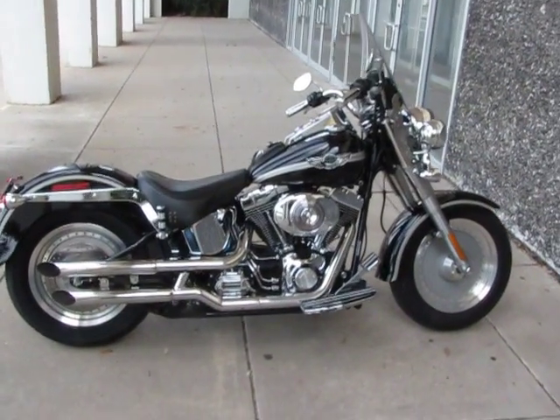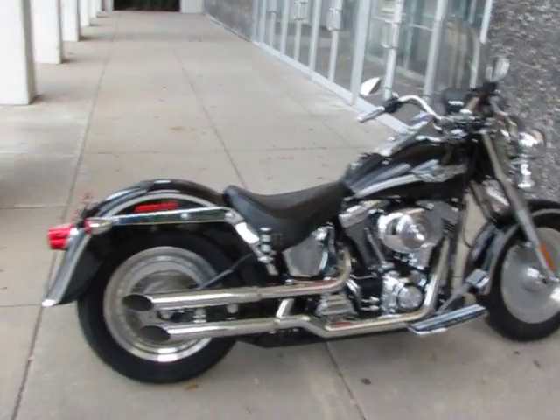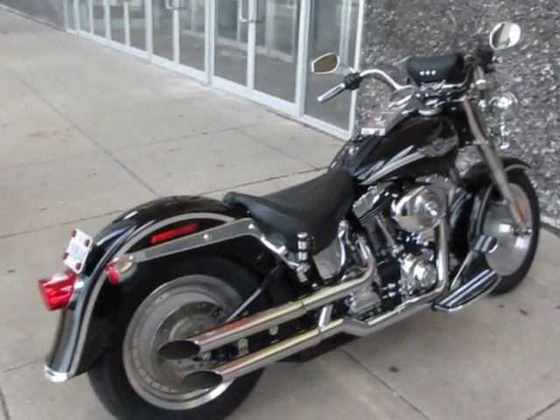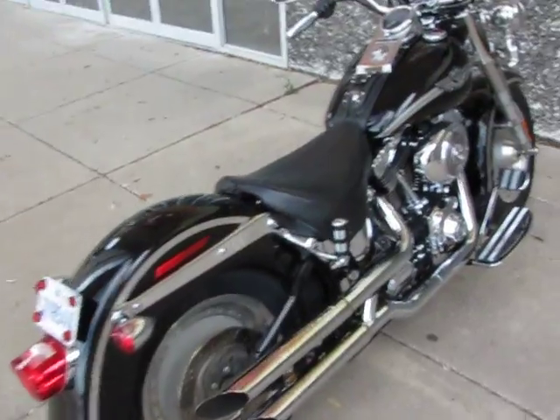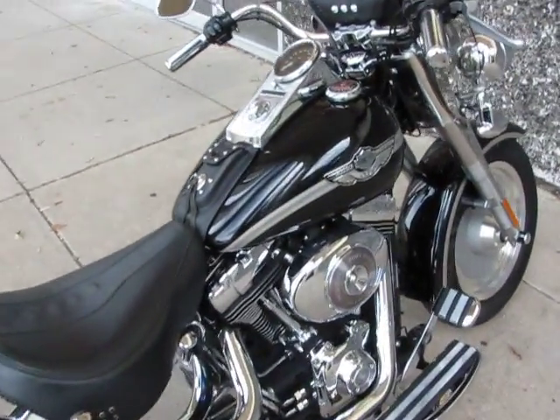Hello folks, this is Bronco Bob with American Motorcycle Trading Company in Arlington, Texas. And I'm here today to show you a really clean black 2003 Harley-Davidson Fatboy.